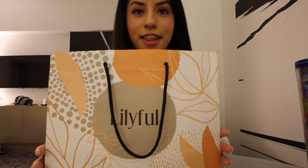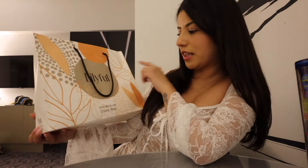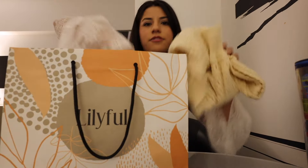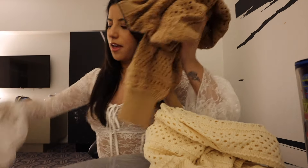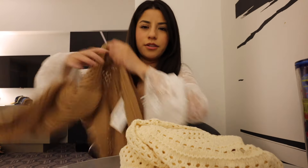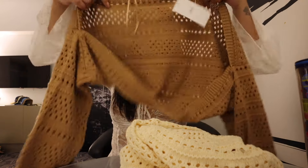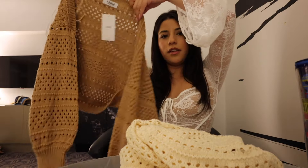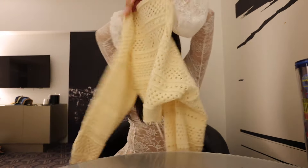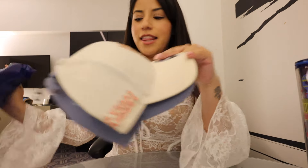We came across this random store called Lilyful and saw two really cute cropped cardigans. This one is a brown cropped knitted cardigan — good quality, not too thin, not too thick, with bigger loose sleeves. Got it in extra small, which is my usual size. Then the same exact cardigan in an off-white cream color, also extra small.